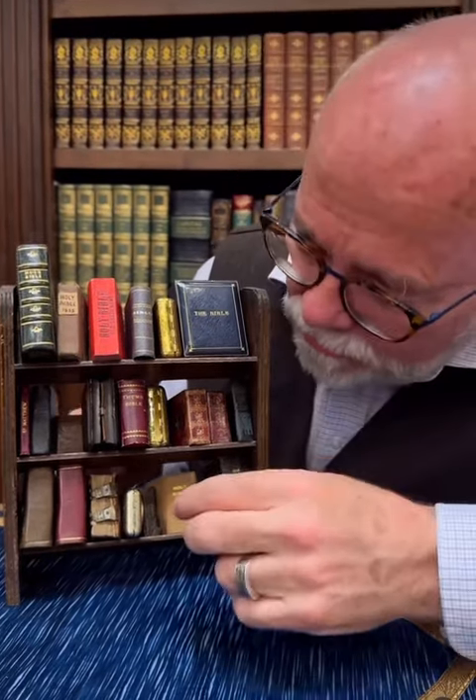Check out my miniature Bible collection. I've got a couple dozen Bibles on here from the 1600s, 1700s, 1800s, and 1900s.